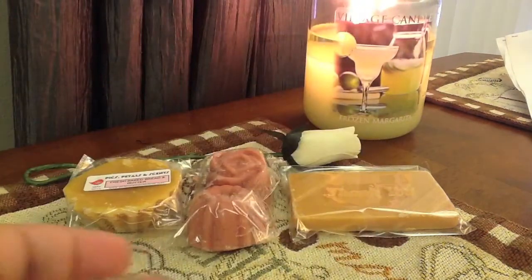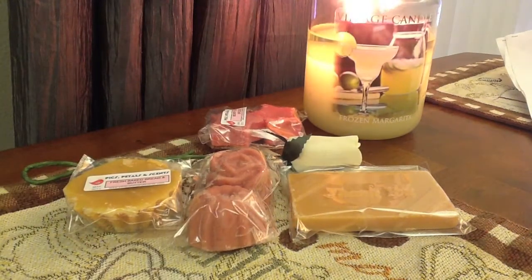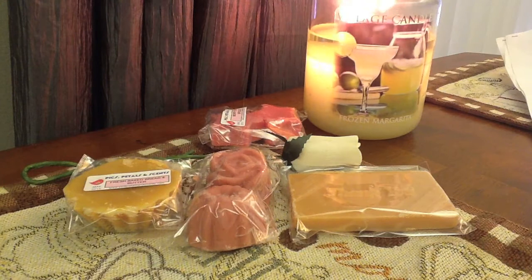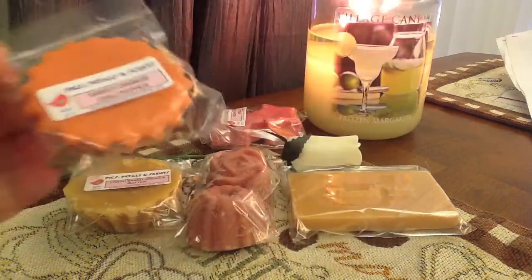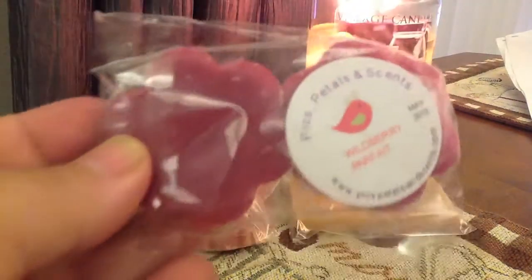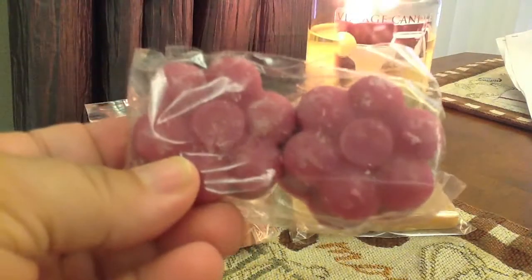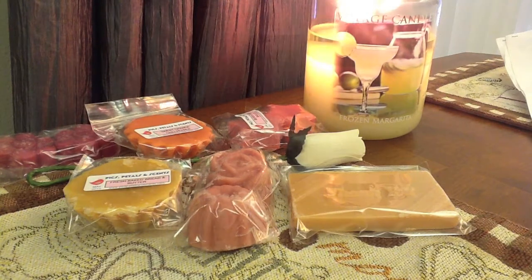Then I got two stars in berry cream brulee — cute little stars. And these are all freebies. I'm dying to try this because I tried Tiffany's and I really like it: sweet orange chili pepper. This actually smells really good. And then I got wild berry parfait, which are little flowers. That was the bag of freebies that she sent — all of that, absolutely for free.